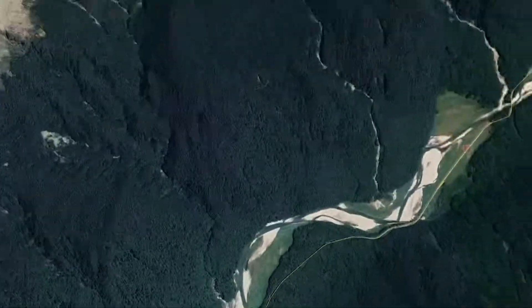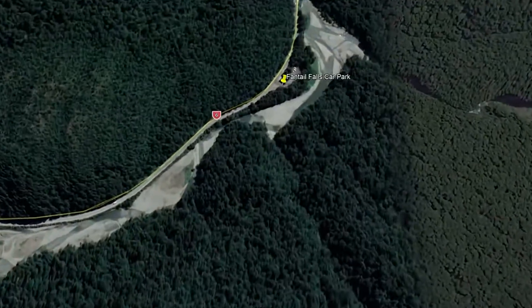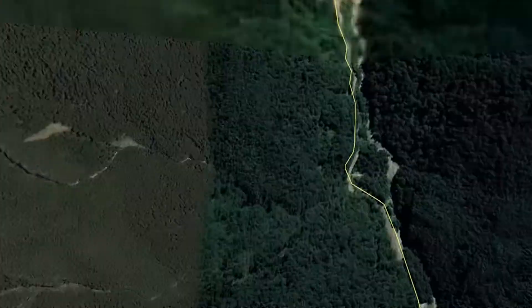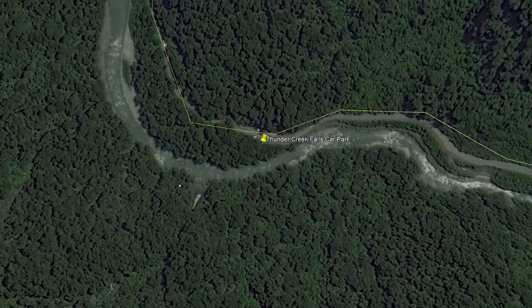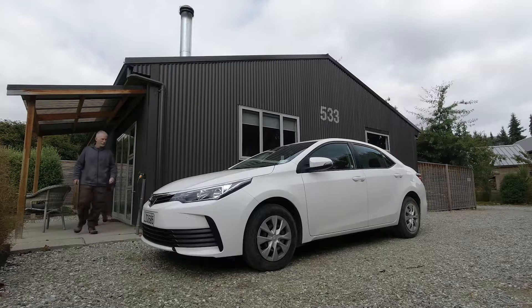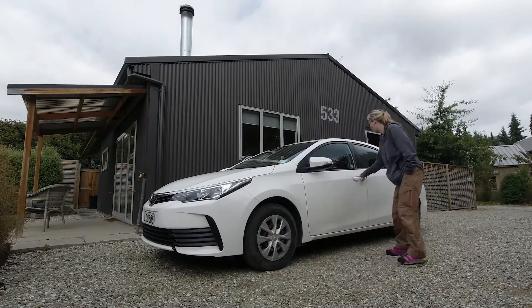Our next stop, a little further up the Haast Pass, was Fantail Falls. After that, our next stop was Thunder Creek Falls before we had to turn around and head back. These three stops make an easy day trip from Wanaka — we were traveling up Highway 6 through the Haast Pass in the Mount Aspiring National Park.